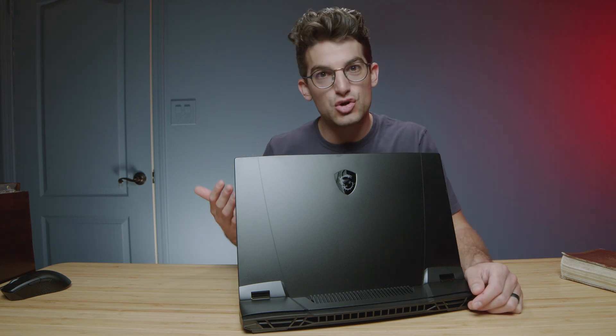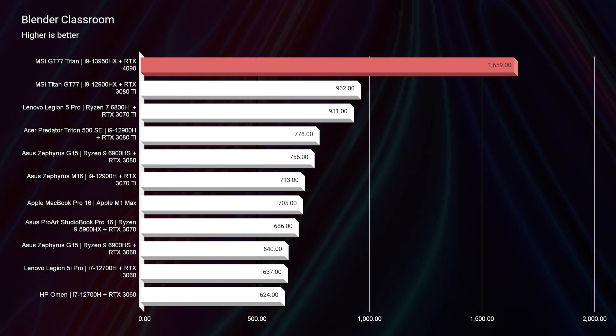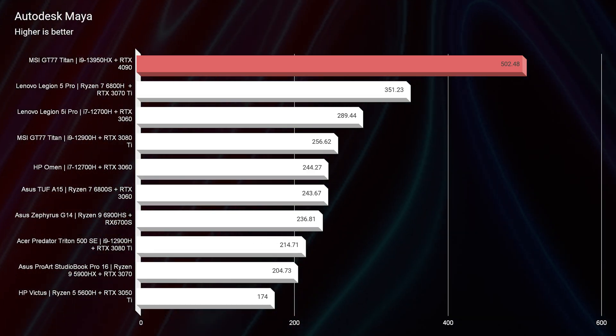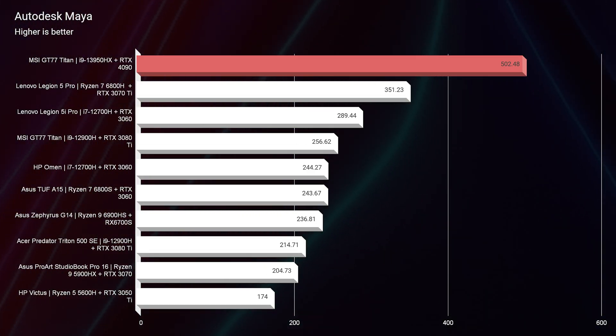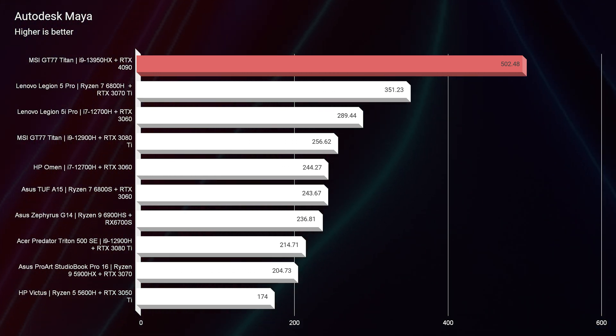One area that really killed it — and I expected this because Blender is very graphics-focused — we saw a 1,659 inside of Blender with the latest RTX 4090 GPU, definitely flexing its muscles. If you're in 3D modeling, you're definitely going to benefit from 40 series, especially in Autodesk Maya. It saw the biggest bump in performance at 502, with the closest laptop behind it being an RTX 3070 Ti at about 356. Definitely a huge bump in performance, and definitely over last year's GT77.